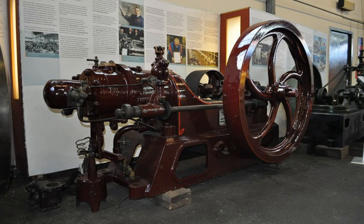Herbert Ackroyd Stewart's first prototype engines were built in 1886. In 1890, in collaboration with Charles Richard Binney, he filed patent 7146 for Richard Hornsby and Sons of Grantham, Lincolnshire, England. The patent was entitled, "Improvements in Engines Operated by the Explosion of Mixtures of Combustible Vapor or Gas and Air."